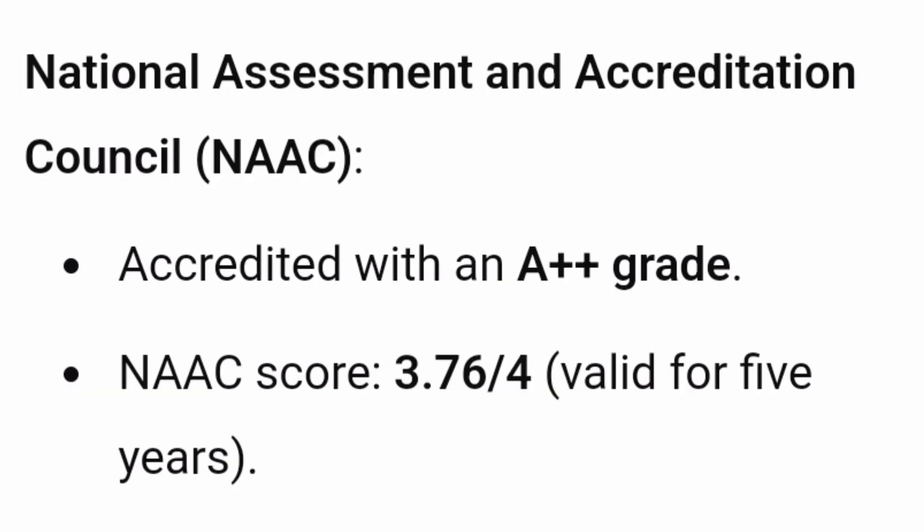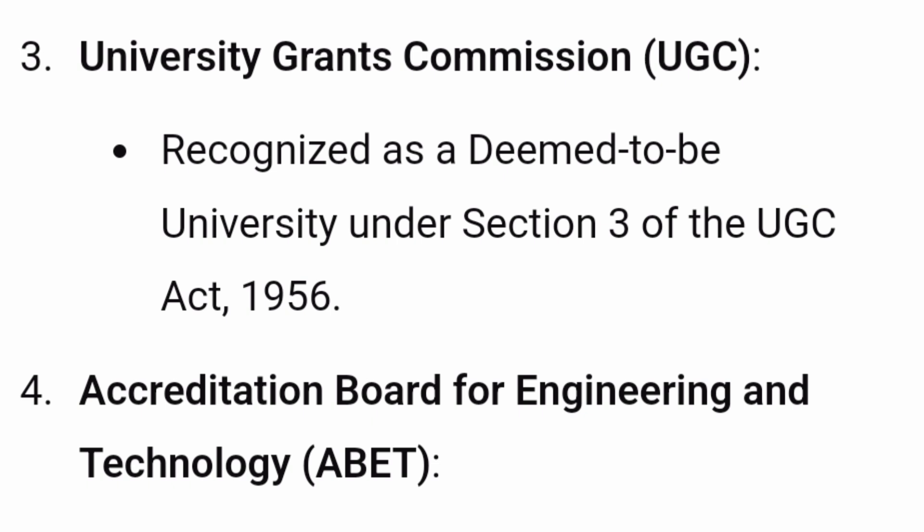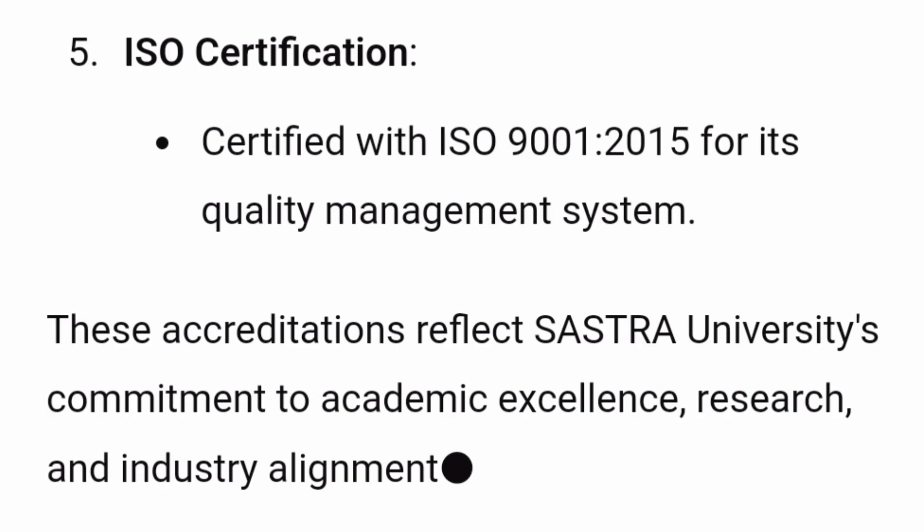Talking about its NAAC accreditation, it is A++ accredited, which is the highest standard in India. And talking about the overall NIRF ranking, it was ranked 15th best college for law, 24th best college for engineering, and 44th overall. It's UGC recognized as a deemed to be university under Section 3, and it's accredited with ABET. Apart from that, it is also an ISO 9001:2015 certified quality management system institute, which reflects in its quality standards.